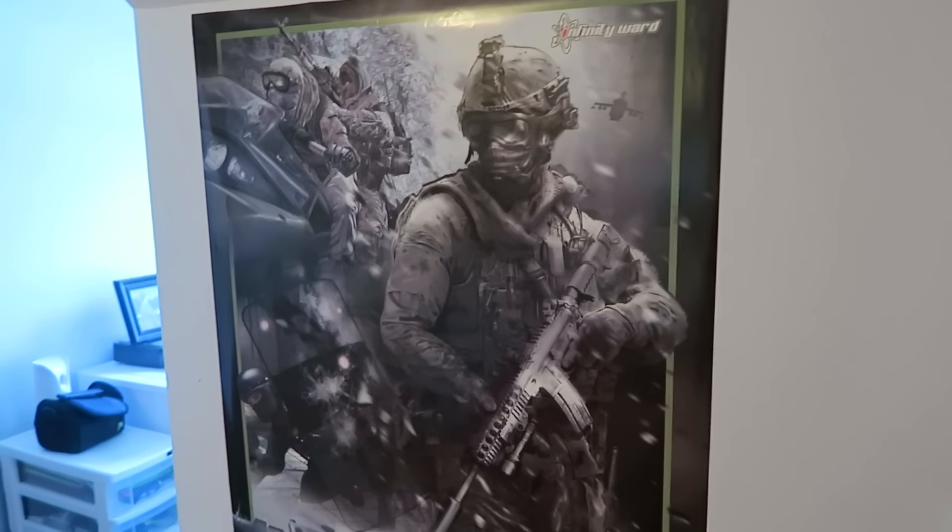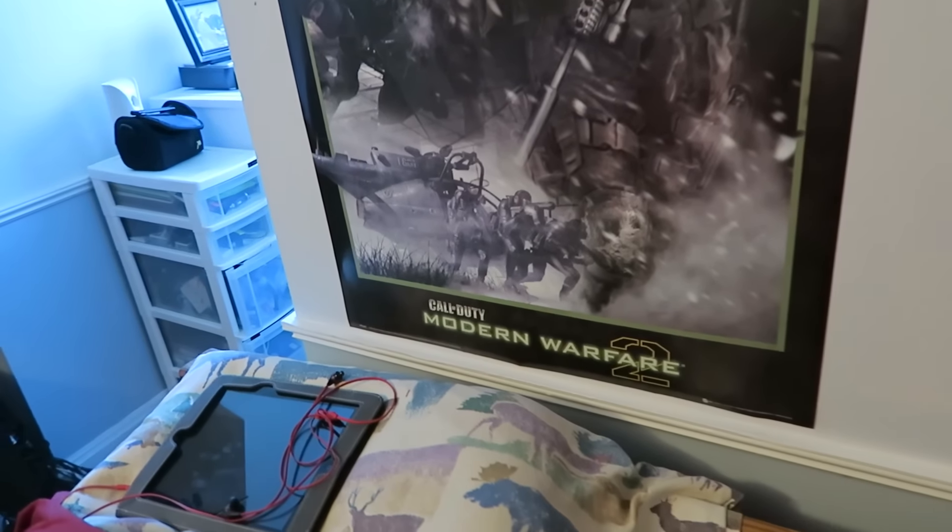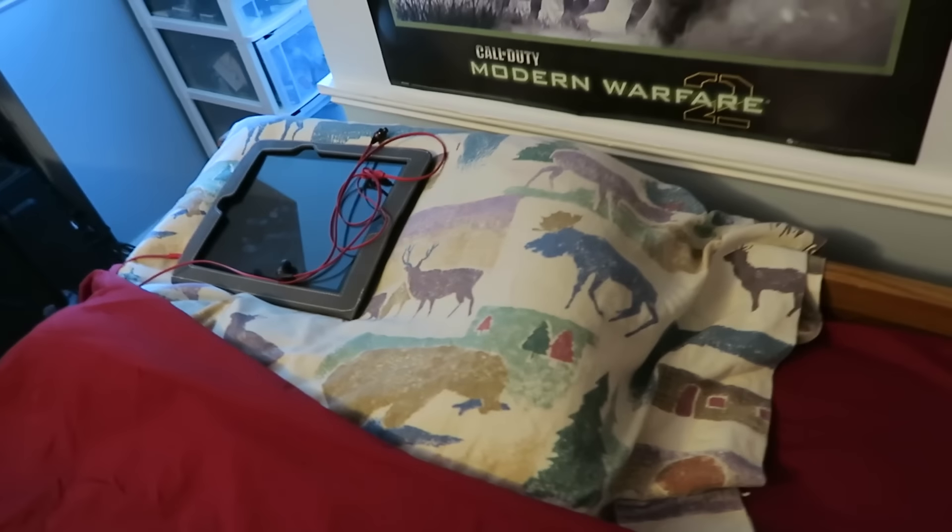Above my bed, I have a Modern Warfare 2 poster, which is my favorite Call of Duty. I have my iPad there. I watch videos every night before I go to bed, so I just leave it on my bed.